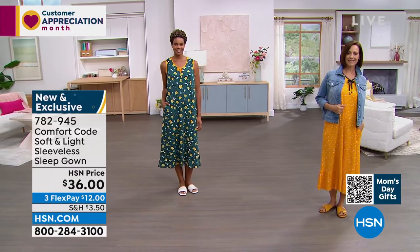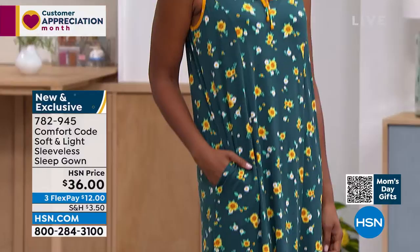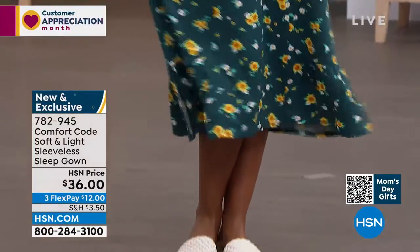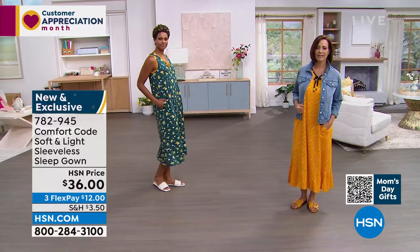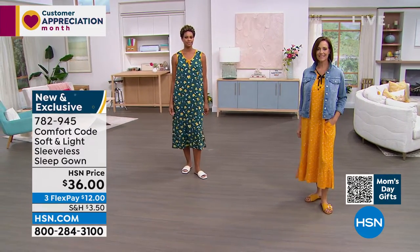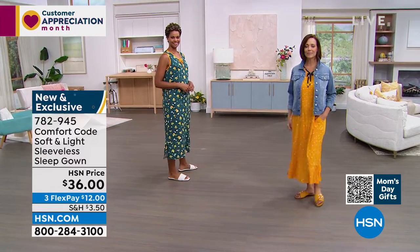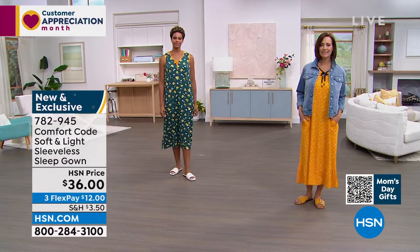Just for reference: Donna is wearing a size small, and we have Victoria who is in a medium. Victoria is 5'11", so you can see that maxi length at 47 and a half inches — if you're tall, 5'11" is hitting her right at the shin. Donna is 5'7" and with her it's more right below the calf. On me at 5'2", it'd probably be right above the ankle. So it really is nice to have it at this length so that everyone can wear it.